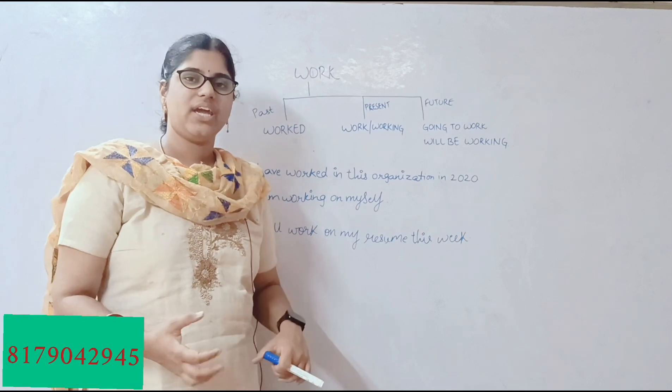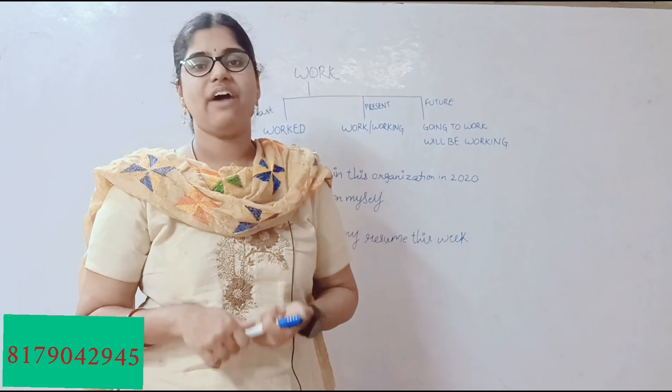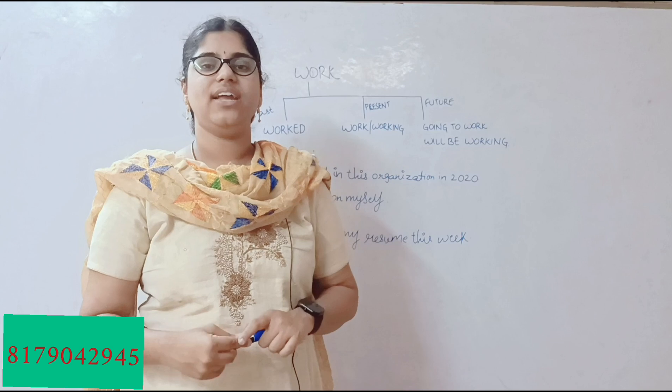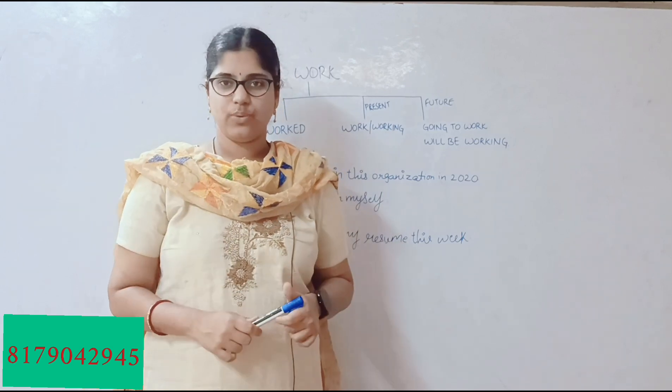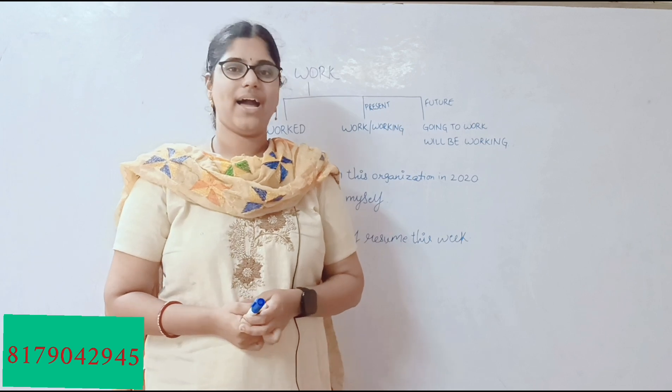In this way we can portray one verb in different tenses. I hope you've taken some key takeaways from this video. Without fail, I will be coming back in the next video with another verb in three different tenses. Until then, bye and take care.